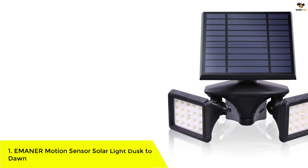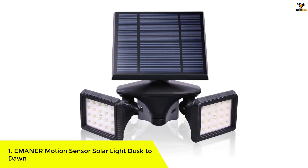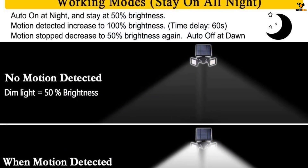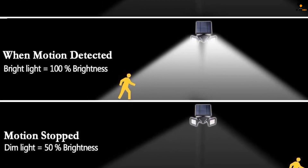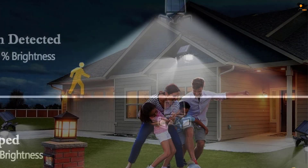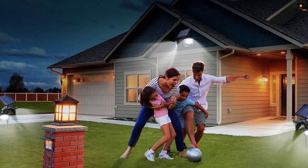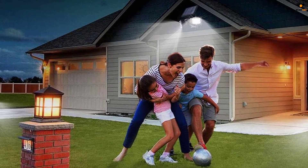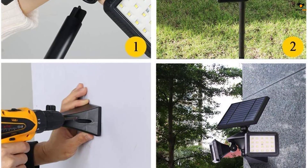Number one: Ema Ner Motion Sensor Solar Light Dusk to Dawn. Here we have a moderately powered solar light made by Ema Ner. While it hasn't made as many sales as previous picks, it is great for versatile applications as it is a set of two lights. Instead of offering compact coverage in a single unit, the Ema Ner motion sensor solar light is divided into two lights for more extended coverage. It is a smart light offering a motion detection feature — the light operates at 50% power at all times and automatically increases to 100% when motion is detected.